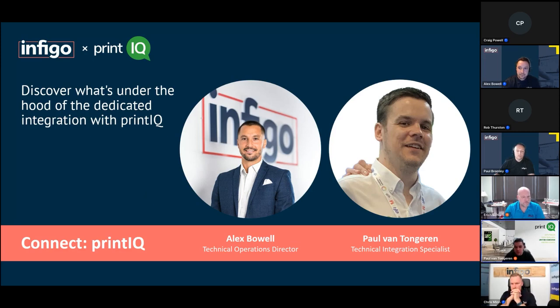I'm Paul, Technical Integration Specialist for PrintIQ. I was part of the team that worked directly with Alex for the last two and a half years, based on customer feedback and requirements, to bring the integration to where it is today and continue driving it forward. I'm really looking forward to taking everyone through what we have as an offering, and welcome any questions.